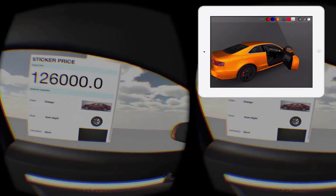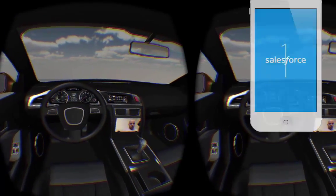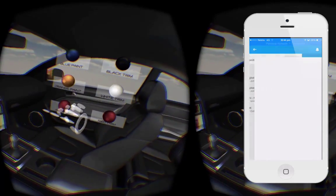Meanwhile, the customer's partner can also collaborate in real time through the kiosk app, and the sales rep can simultaneously track all these interactions using the Salesforce One mobile application.